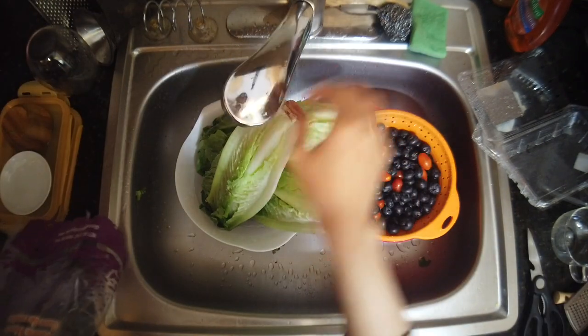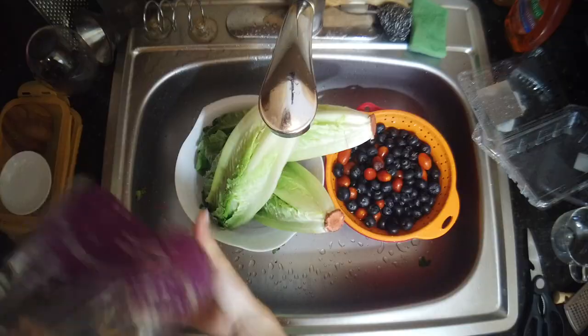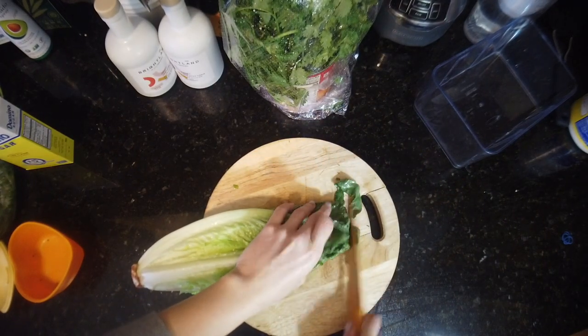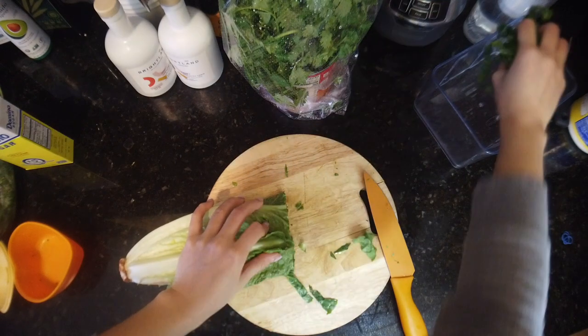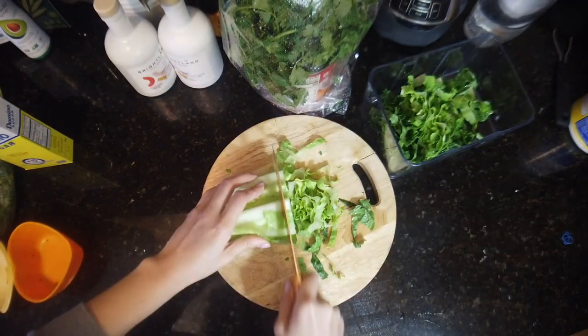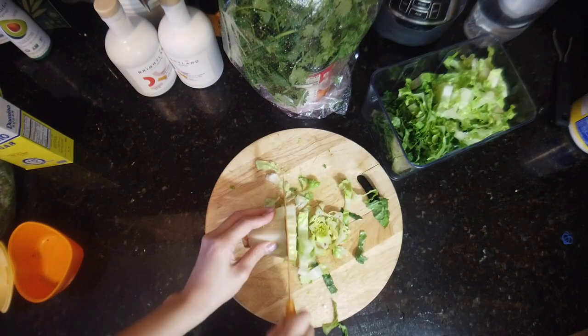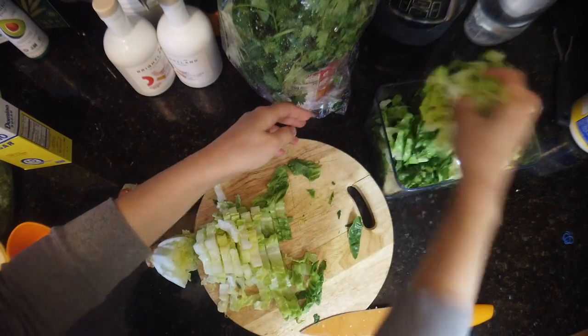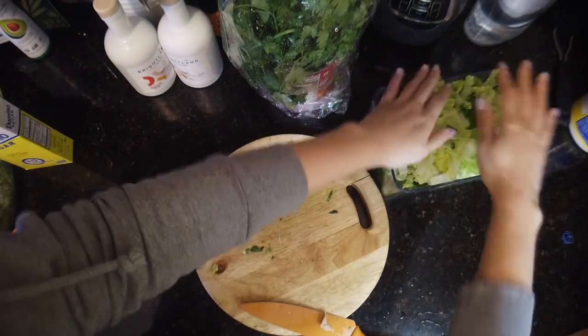Every time I get groceries I always like to take time to prep most of the ingredients — meaning I'll wash everything and then chop up the stuff that I like to use on a daily basis. So this is some romaine, because I hate chopping romaine during the week. It's so much work, but when I want salads I can just grab it and put it in my bowl, and it becomes super easy during the week.